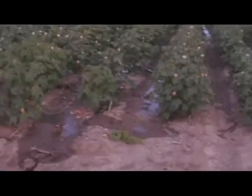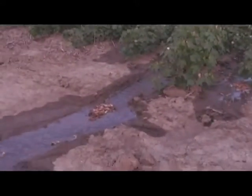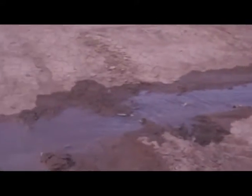You can actually see it running through the field and actually down and out here. It's collecting here.